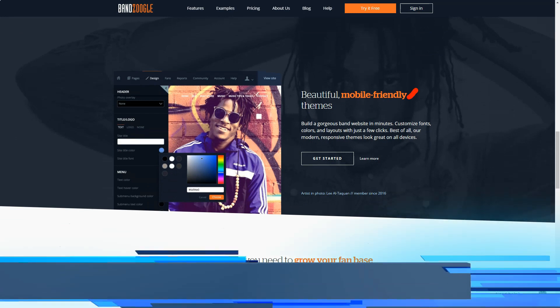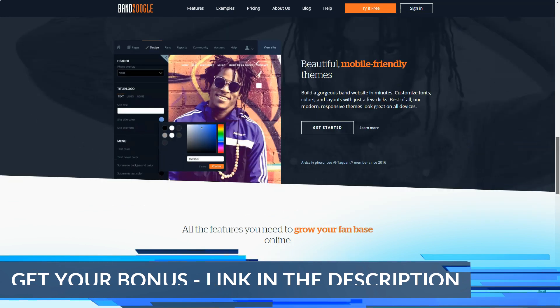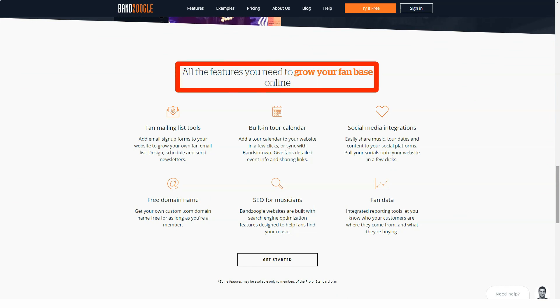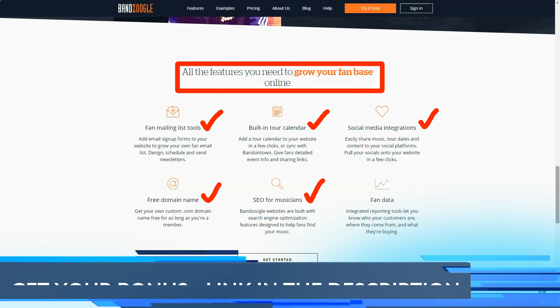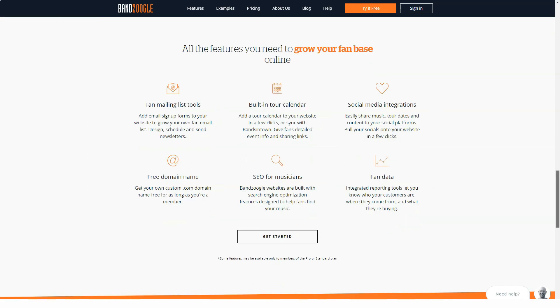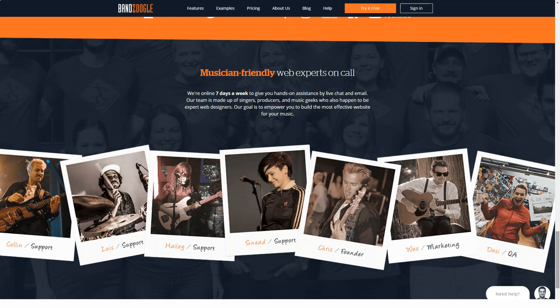There are three premium plans available with prices starting from just $8.29 a month if you pay for 12 months upfront. Monthly payments are also available at a slightly higher cost. All plans come with a 30-day free trial, although a free forever version is notably absent. For the cheapest annual plan at $8.29 a month ($9.95 if paid monthly), you get access to the basics: the Bandzoogle website builder, support for up to 10 site pages and 10 tracks, up to 100 photos, and the ability to sell music downloads or subscriptions — all with zero transaction fees.